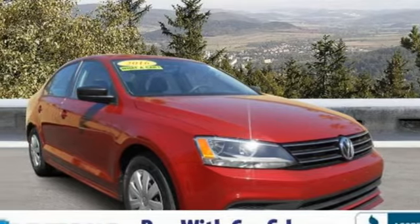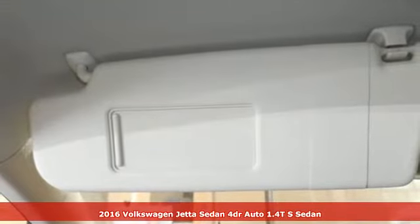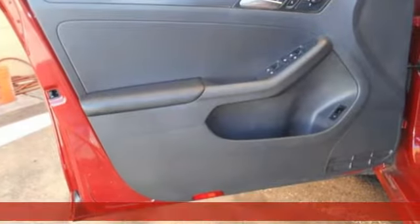Here's a certified 2016 Volkswagen Jetta sedan. Performance, fun, efficiency. The Jetta moves you forward in all the right ways.